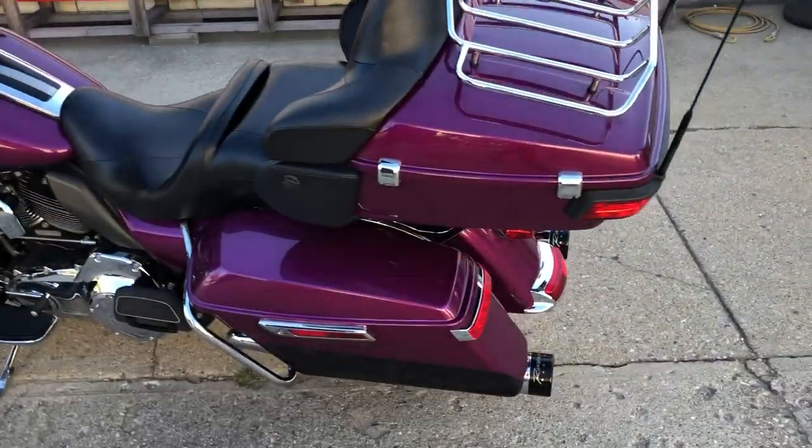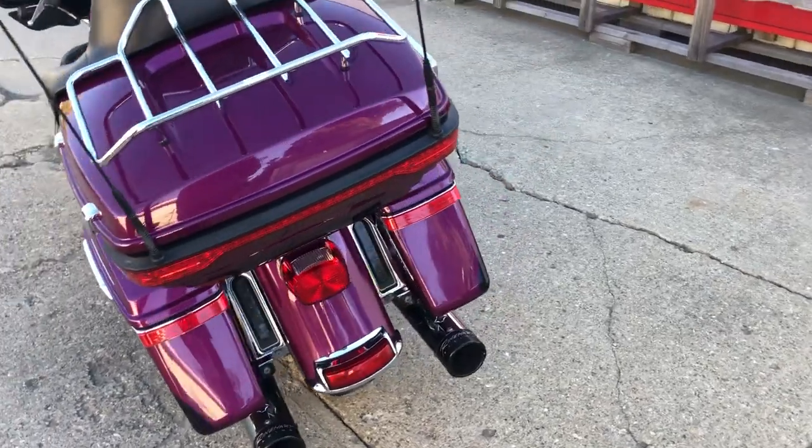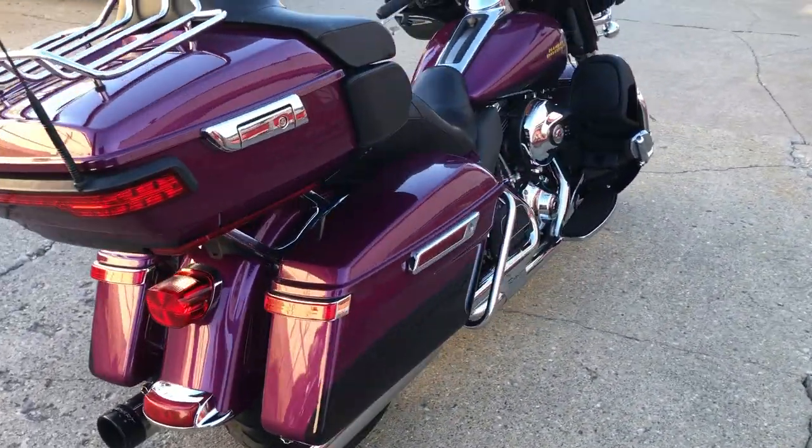Hey guys, ApprovalPowerSports.com here. We're doing some videos on some stuff that just came in. Check this one out — it's a '16 Ultra Limited, comes in that sweet purple color.